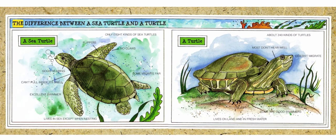The difference between a sea turtle and a turtle. A sea turtle: only eight kinds of sea turtles; flippers; no claws; good hearing; some migrate far; can't pull inside its shell; excellent swimmer; lives in sea except when nesting.